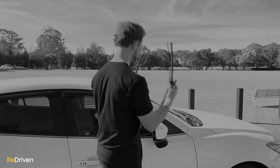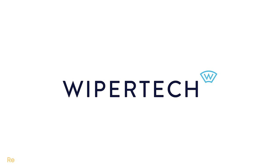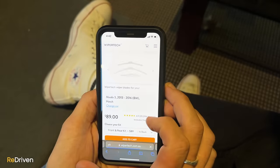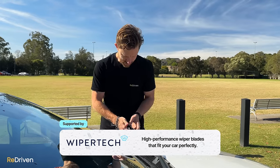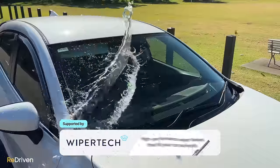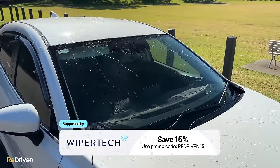Are you tired of streaky, squeaky wipers? Confused by wipers that are hard to buy and even harder to fit? Sick of paying extortionate prices for wipers? Introducing WiperTech. Purchase wipers from the leisure of your home and have them delivered straight to your door — they're a piece of cake to fit, they fit perfectly, and you can enjoy streak and squeak-free wiping all day. Use our code and get 15% off your purchase.